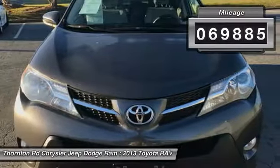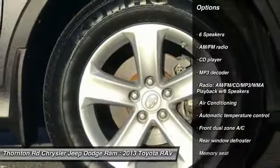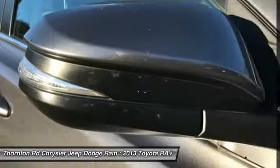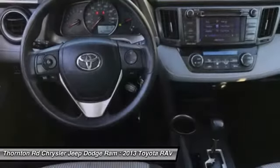Here are some of this vehicle's great options: traction control, backup camera, leather-wrapped steering wheel, air conditioning, dual airbags, Bluetooth, power steering, alloy wheels, four-wheel disc brakes, and electronic stability control.